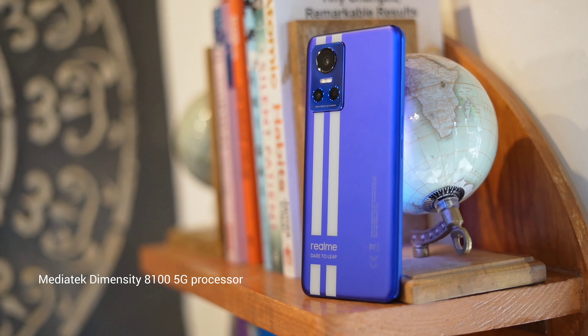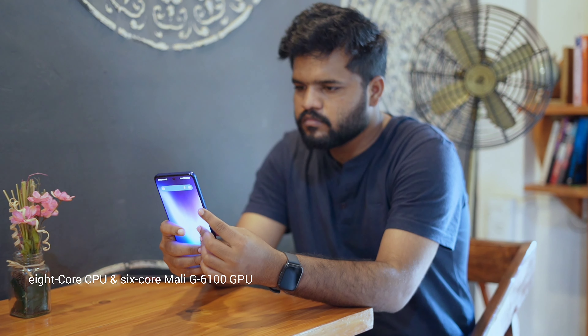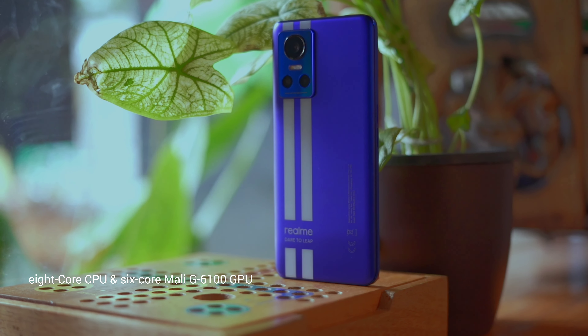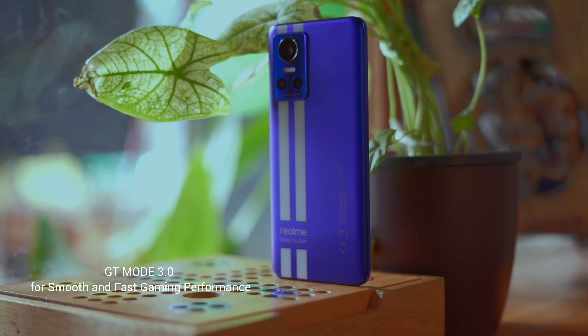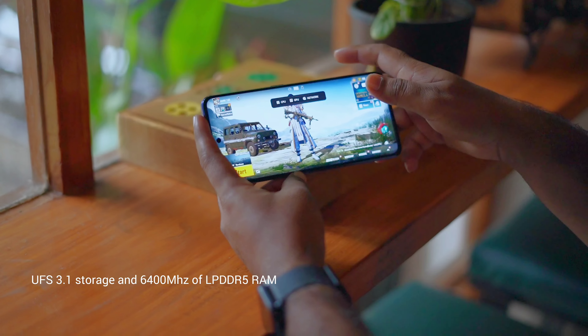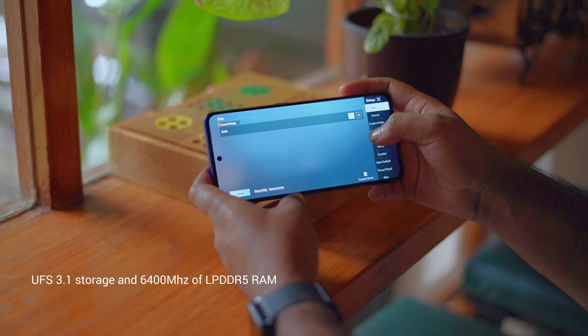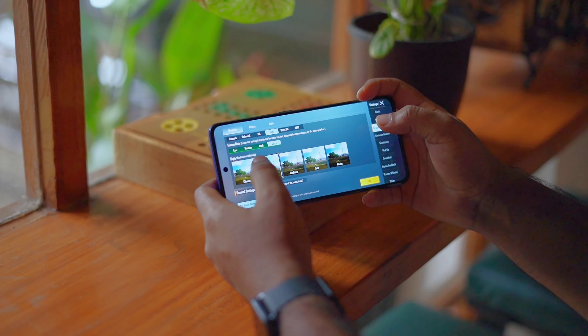As a gamer, I expect a powerful and fast processor. The device has a powerful MediaTek Dimensity 8100 5G processor, which packs an 8-core CPU and a 6-core Mali-G610 GPU. For smooth and fast gaming performance, we also have GT Mode 3.0. With UFS 3.1 storage and LPDDR5 RAM, we can store large files quickly. The focus here is on the Dimensity 8100.